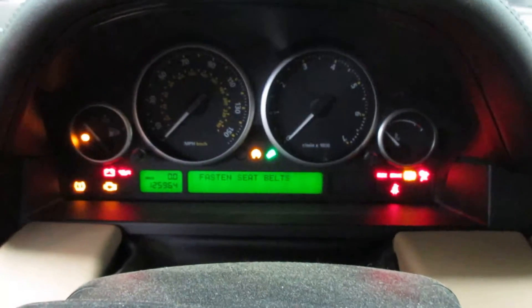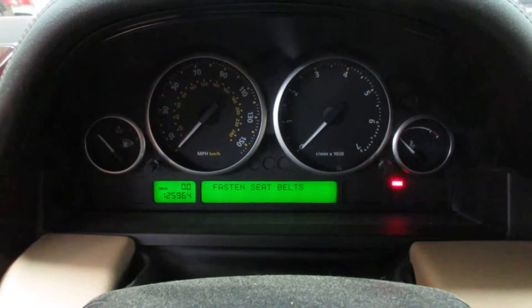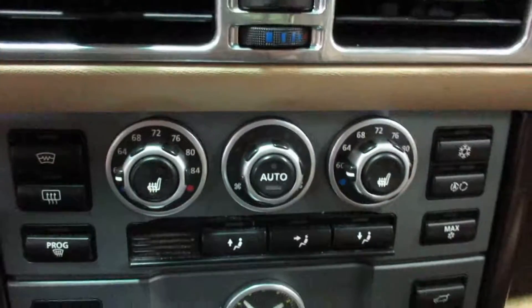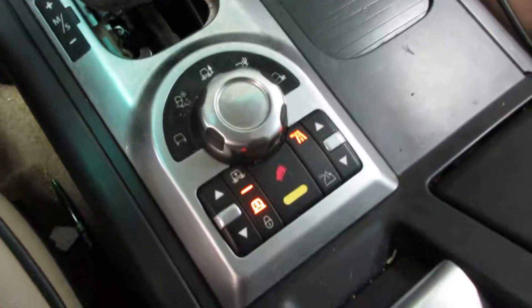Vehicle currently has 125,964 miles on the motor. Nice display screen there — temperature controls, heated seats, suspension control, electric parking brake.